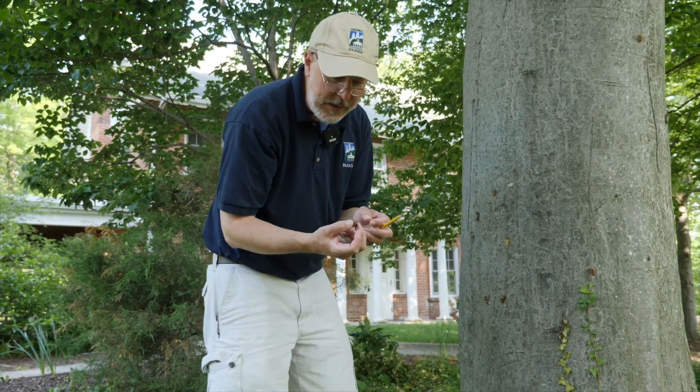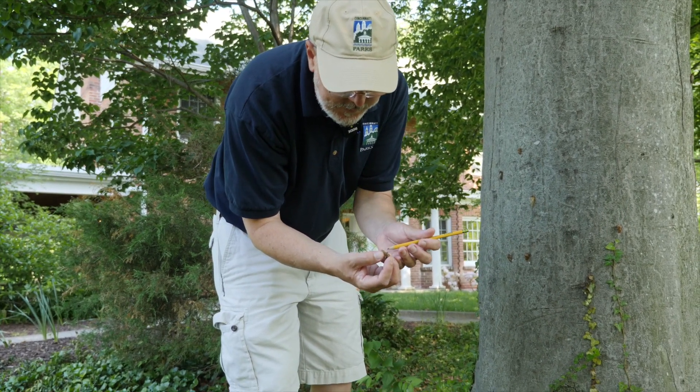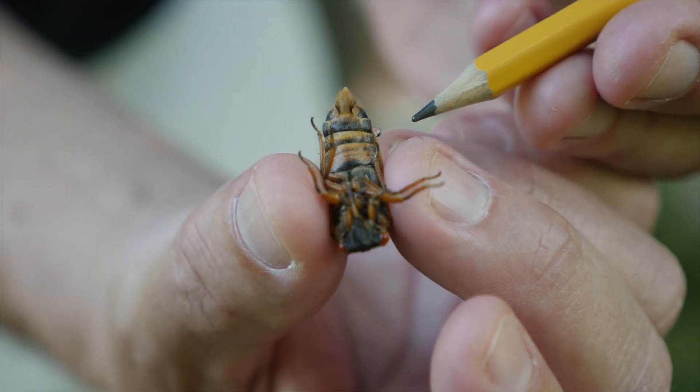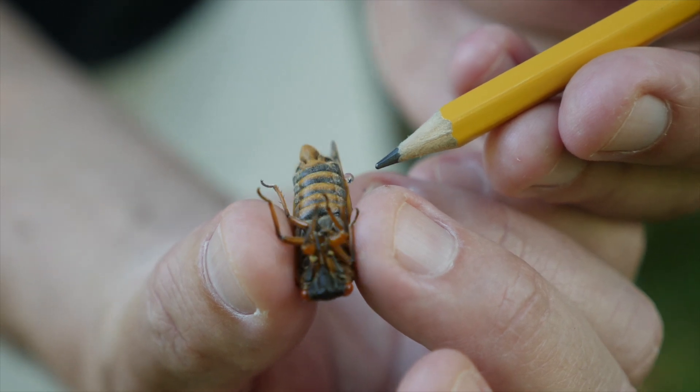Here we have a different species of cicada — it's another male. We can see the broad orange bands on the underside of the abdomen, which would indicate that this is most likely a species known as Magicicada septendecim.